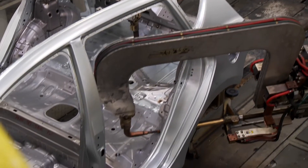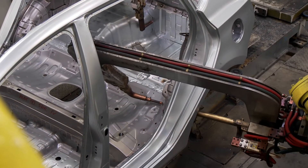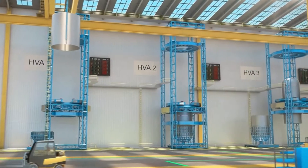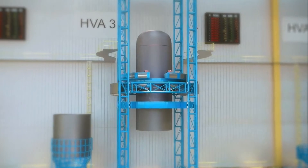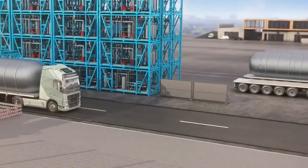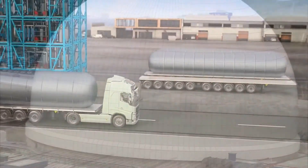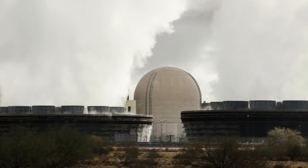We've all seen images of auto manufacturer assembly lines. Imagine a future where you see the same type of scene for large nuclear plant components rolling off an assembly line in a factory warehouse. One after another, components are rapidly produced and put together using advanced manufacturing and welding techniques. But it's not quite as simple or easy to put together nuclear generation components as cars and trucks.